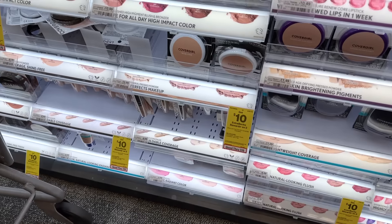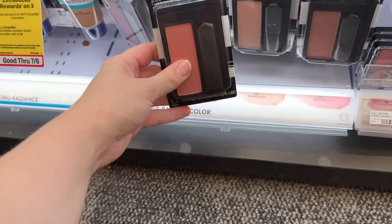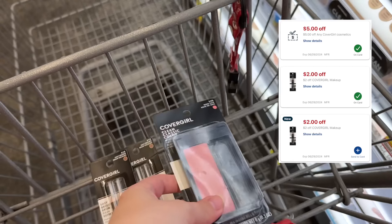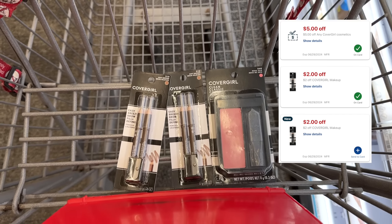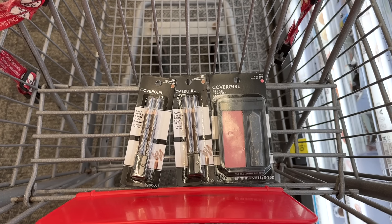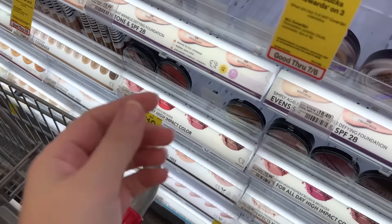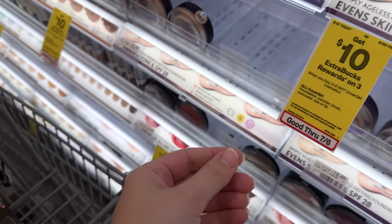I'm grabbing one blush for $7.79, which attaches to the CoverGirl face digital. My total for all three products is $18.37. With the $5 instant coupon, two $2 CoverGirl CRTs, and two $3 digital coupons, that brings it down to $3.37. But we earn back a $10 extra buck, making these not only free but a $6.63 moneymaker.